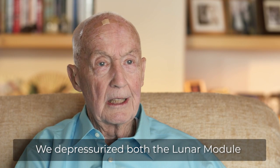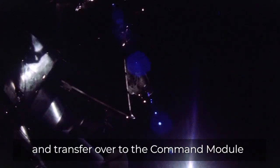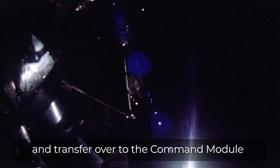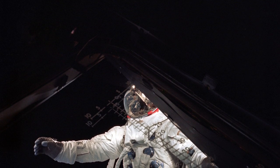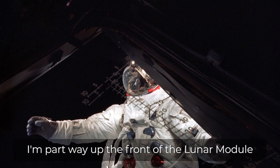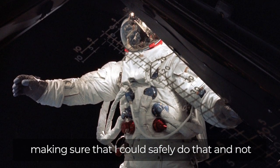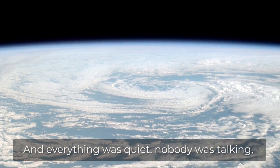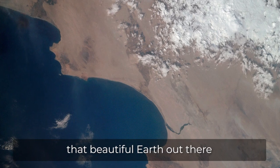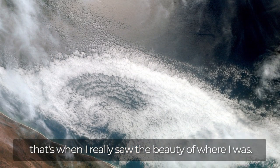We depressurized both the lunar module and the command module. Rusty was going to get out and transfer over to the command module, and we were doing that to see that it could be done. I'm partway up the front of the lunar module, making sure I could safely do that and not poke holes in the suit with the antennas and things. And everything was quiet. Nobody was talking. That beautiful Earth out there — that's when I really saw just the beauty of where I was.